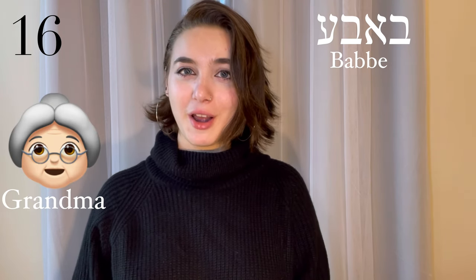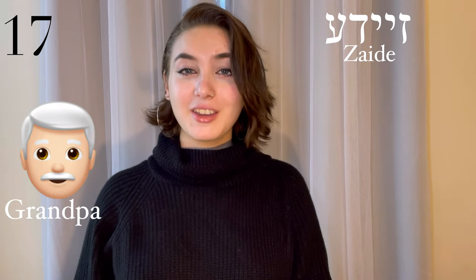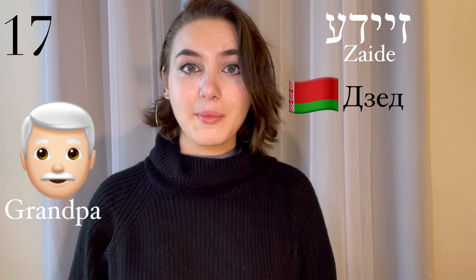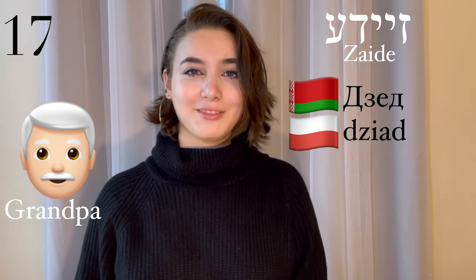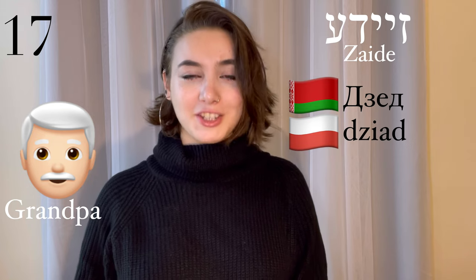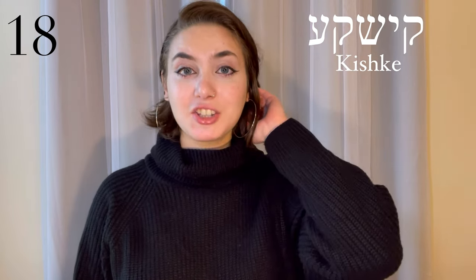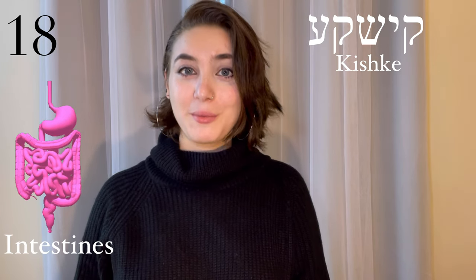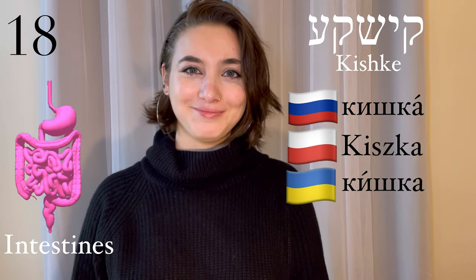Zaidi, grandfather. This either comes from Belorussian or Polish — ziyad, or ciadek. Kishka, intestine. This comes from Russian, Polish, and Ukrainian — kishka.